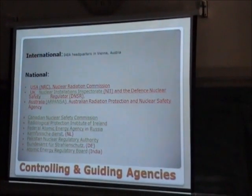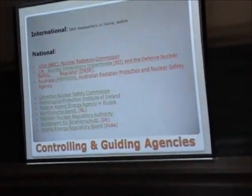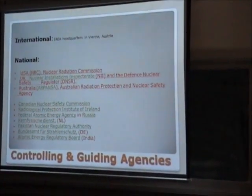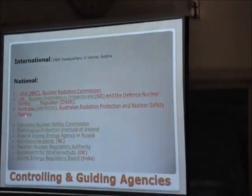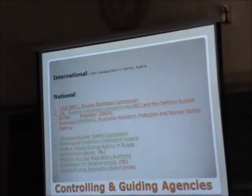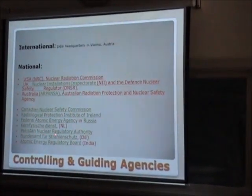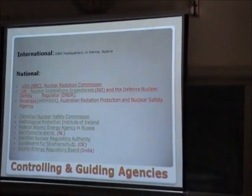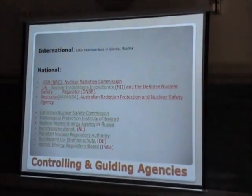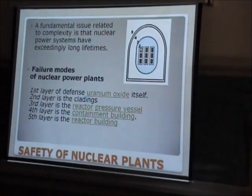There are various controlling and guiding agencies worldwide. We have the International Atomic Energy Agency, which issues instructions on how to handle and operate nuclear facilities. At the national level, there are various agencies — for example, in the US we have the Nuclear Regulatory Commission, and similar bodies in the UK, Australia, and Canada. In Pakistan, we also have the PNRA — Pakistan Nuclear Regulatory Authority. All important countries have their own controlling agency, which coordinates with the IAEA to make sure that what we are doing is safe.